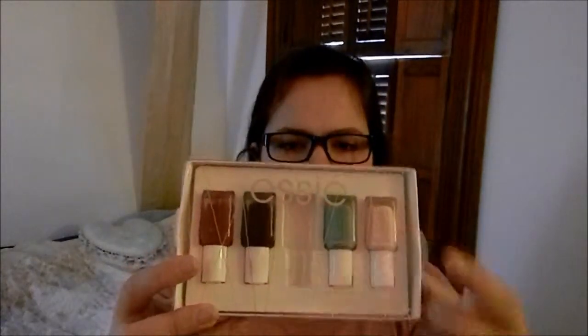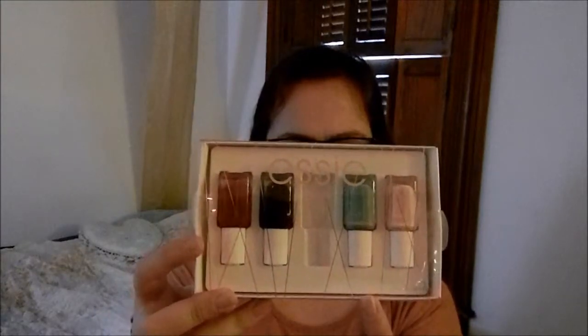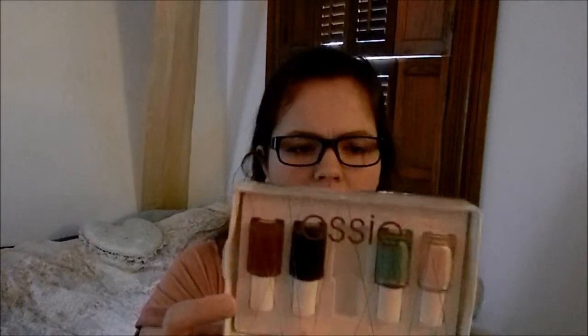The other colors are good too. They're called: the pink is Ballet Slippers, Turquoise and Caicos, the Chinchille one that I have in my hand, Wicked, and Forever Yummy. I haven't used those ones yet, but I will very soon. Thank you, David, if you're watching this.